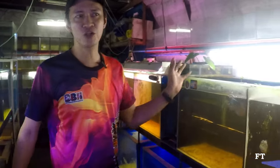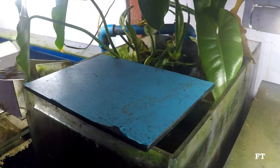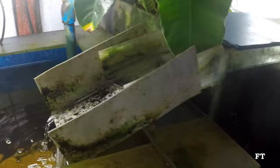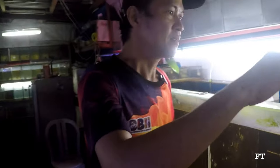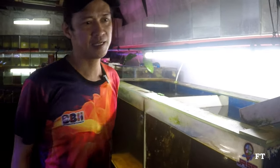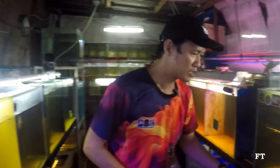Yung filter ko dito, DIY. Air-lift ito — air-lift, sump filter ito siya. Nasa side, air-lift lang to, hangin lang yung nagdadala. Walang motor, may motor pero hangin, hindi yung motor na powerhead. Air-lift lang ito. Yung sump ko, mga seven months na walang linis, pero hindi ko nililinis kasi healthy naman yung isda ko. Yung output ng tubig malinis, kaya hindi ko nire-reset yung sump ko — stable na yung good bacteria dyan.